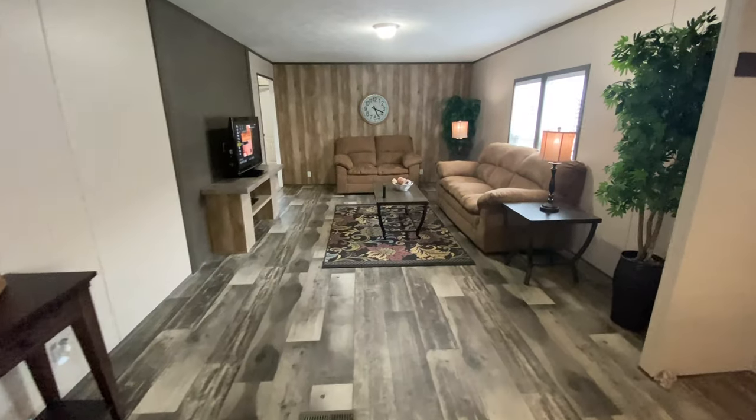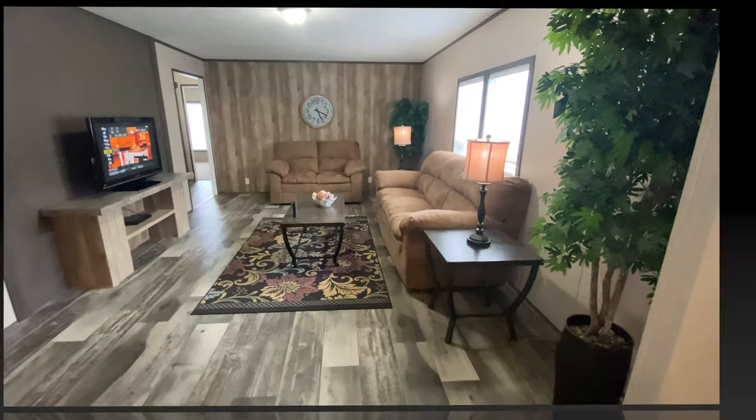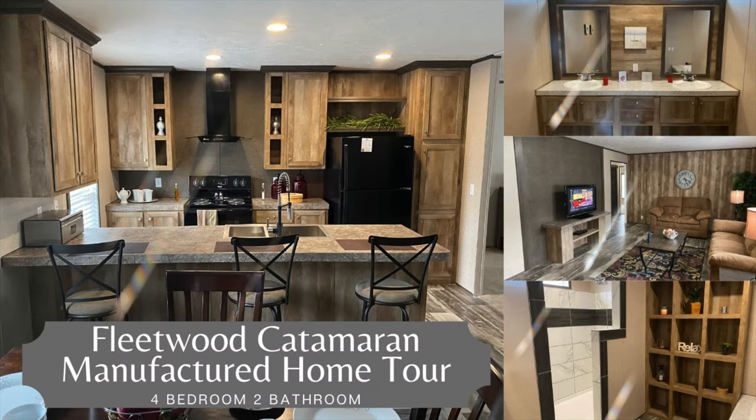Remember to like this video and subscribe to our YouTube channel for more great content about manufactured and modular homes and for more great home tours. At Kentucky Dream Homes, we guarantee the lowest price, we are family owned and operated, and we believe in treating all of our customers like family. Thank you for shopping with Kentucky Dream Homes.